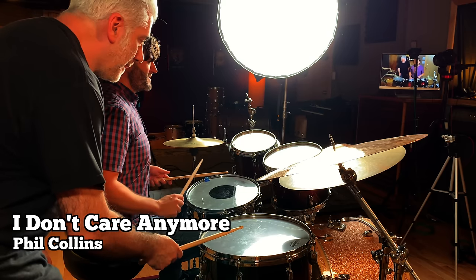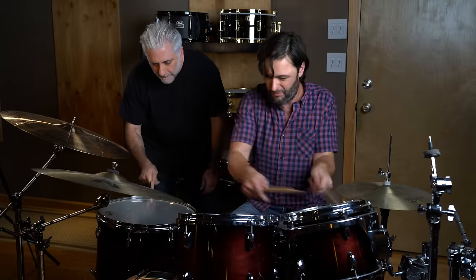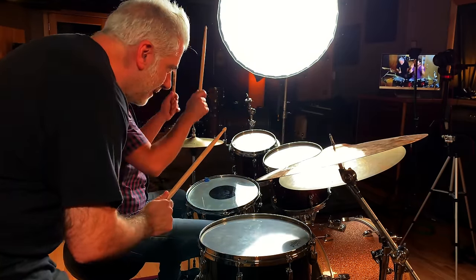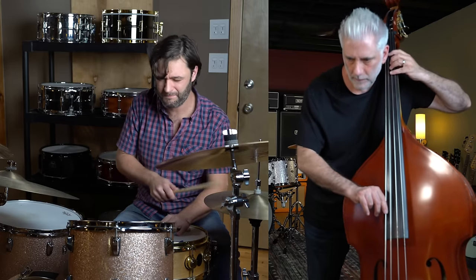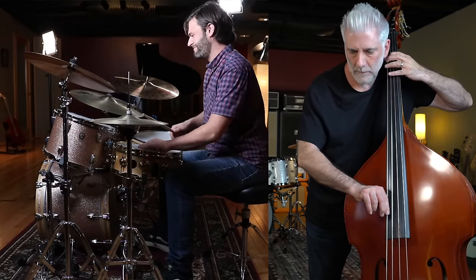Coming in at number 13 is a song where the drummer and singer are the same person. In fact, it takes two of us to play the intro. Song number 12 is from one of the biggest bands of the late 70s and 80s. This happens to be the shortest intro on the list, but as soon as you hear it, you know what song it is. Song number 11 is from my favorite band and favorite album of all time.